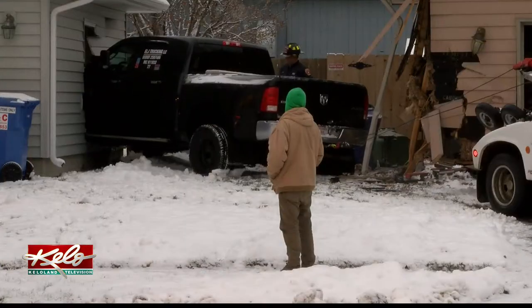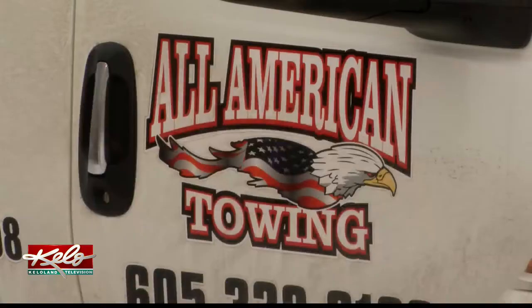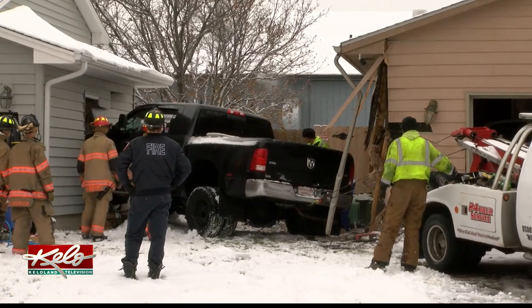This is what we refer to as a possible structural collapse. The pickup took out some of the load-bearing walls holding up the garage, so Sioux Falls Fire Rescue, with the help of a tow truck operator, used equipment including airbags and the jaws of life to carefully remove the vehicle.